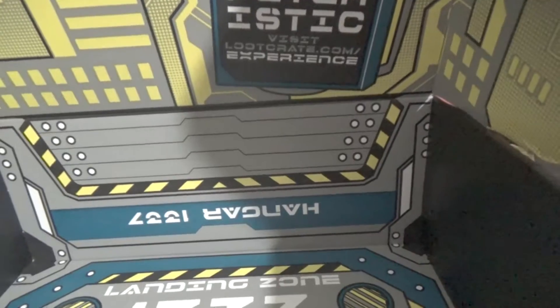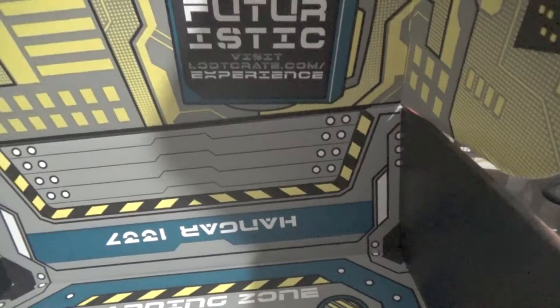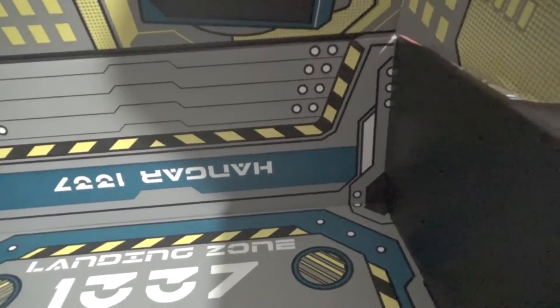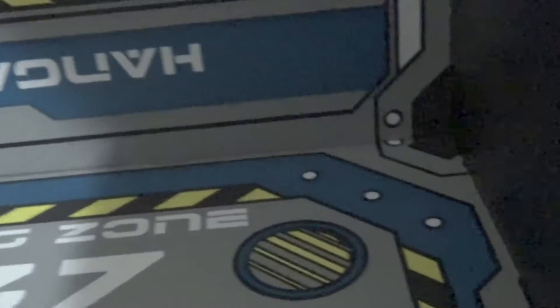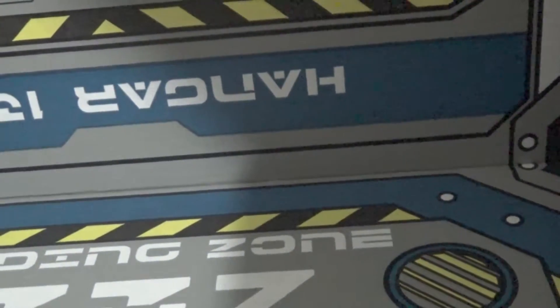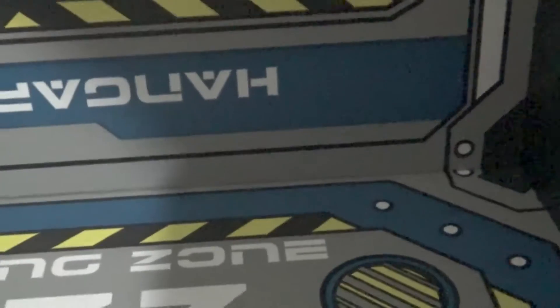I'm opening something — give me one second. That smells weird. Oh, that is cool. What is this? USS Enterprise, Galaxy Class Starfleet. 'To boldly go where no one has gone before.' And it's actually a sticker. That is neat, I like that.